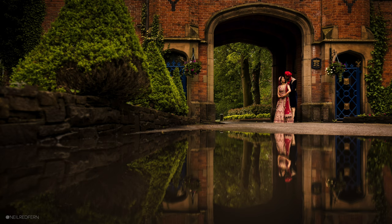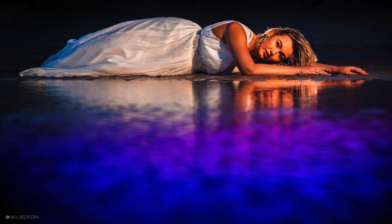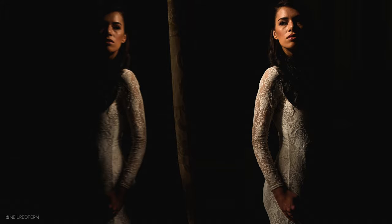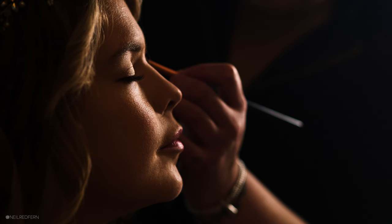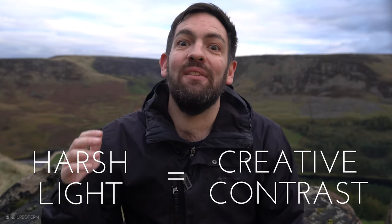Bevel mirror equals multiple reflections. Hopefully what you start to see is that creativity becomes easier when you teach yourself to look out for these triggers — when you see one, you automatically know there is creative potential there. Harsh light is another example. If you ever see really harsh light, when you put your subject into that light — be it your bride or your groom — and then expose for them, everything else in the composition will go very dark like this. This can transform a photograph completely from what the human eye sees. It works really well with detail shots too, like these. So the trigger here is harsh light equals creative contrast.